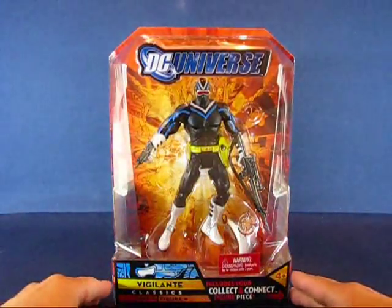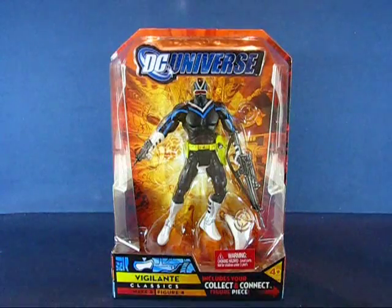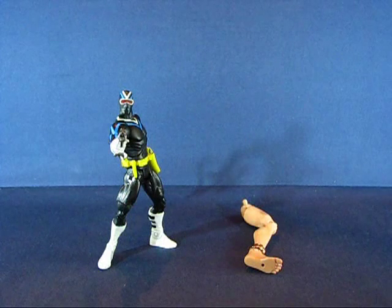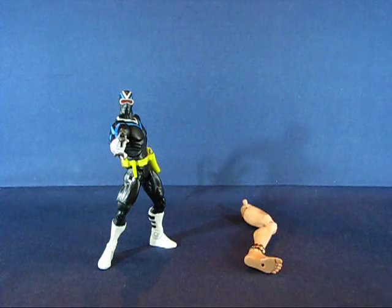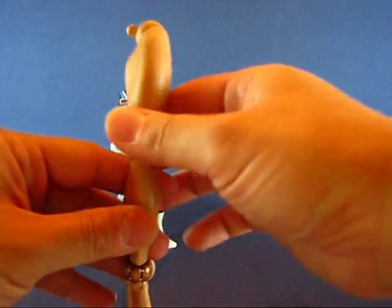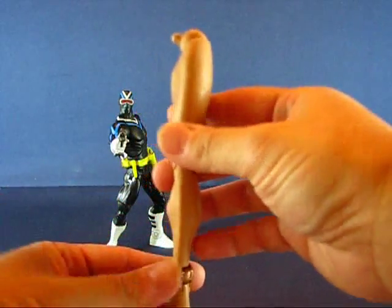Let's go ahead and open this guy out of the package and we'll be right back. Alright, we're back and we have Vigilante out of the package. The first thing we'll take a look at is the Collect and Connect piece that comes with Vigilante, and that is the left leg of Giganta.